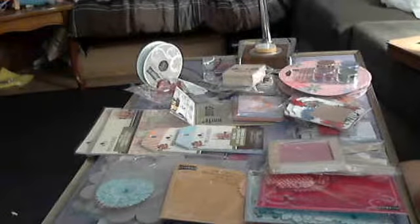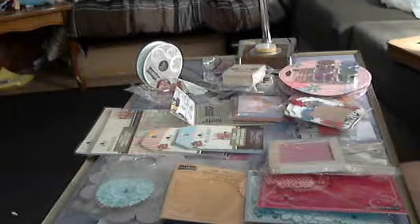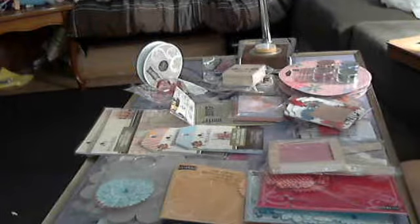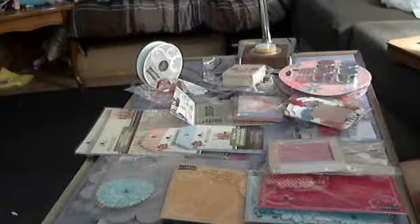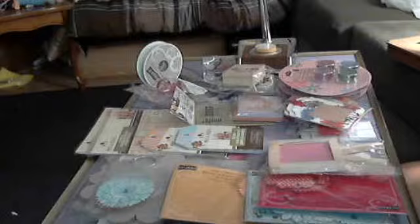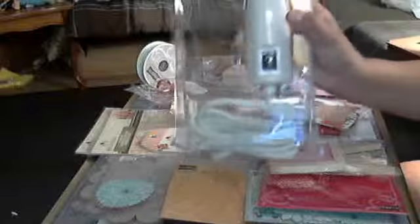Hi everyone, it's Heather with Ideas to Come. I wanted to share a Goodwill and Michaels haul with you, which will probably be my last haul for a while because I'm going overboard here. But I went to Michaels to use my 40% off coupon and I got my heat gun. I'm so excited so I can start embossing.